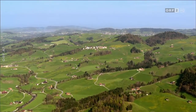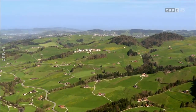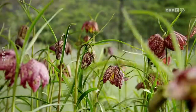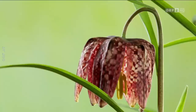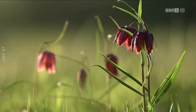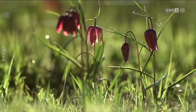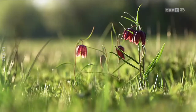In extensiv bewirtschafteten Kulturlandschaften leben viele verschiedene Wildbienen und Blühpflanzen. Auf Überschwemmungswiesen, die selten gemäht werden, werben übergroße Blüten um Bestäuber. Es sind Schachblumen. Sie sind ein seltener Anblick und streng geschützt. In Österreich kann man Schachblumen noch in der Oststeiermark und im Südburgenland bewundern.